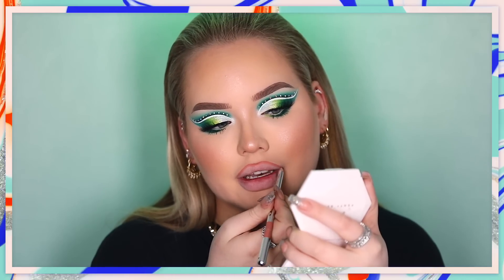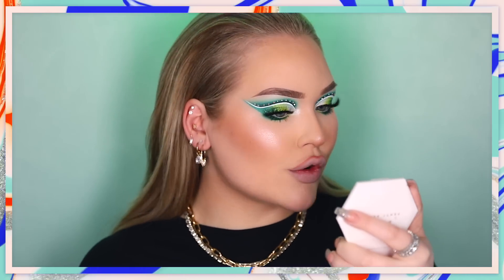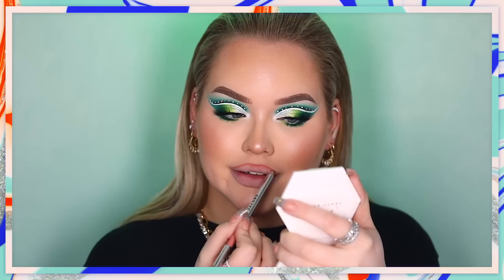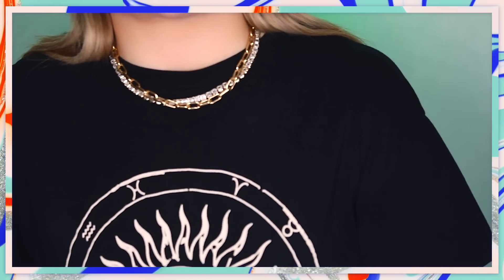Sometimes people ask me: Nikki, you already have such gorgeous full lip filler lips — why do you feel the need to overline your lips with lip pencil even though you already have such big lips? You know what I tell them? Because I can.